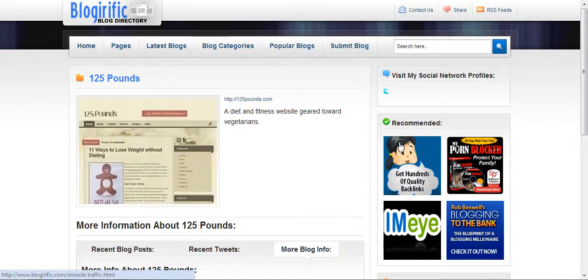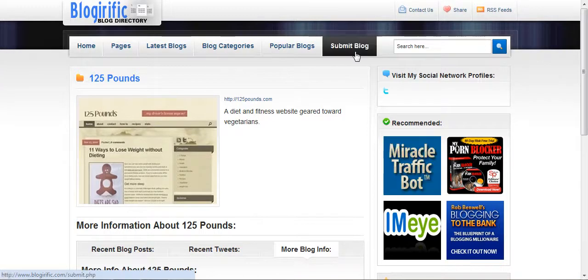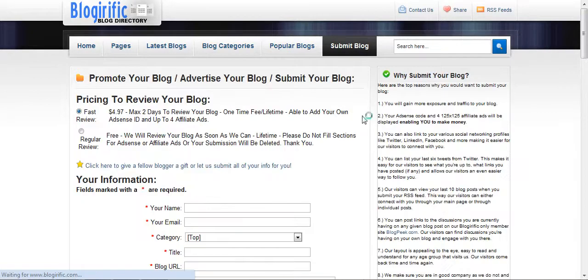They also have the 125 by 125 banner space that they can sell to make a little extra money on the site. And I'm sure here on the submit page they probably charge a little bit for the submission service — they'll either do it for free, or you can be more guaranteed of a fast review by selecting the paid option, which is preselected by the way.